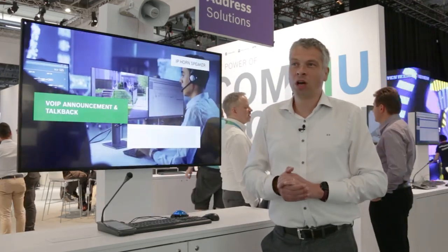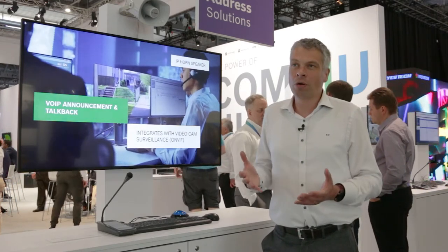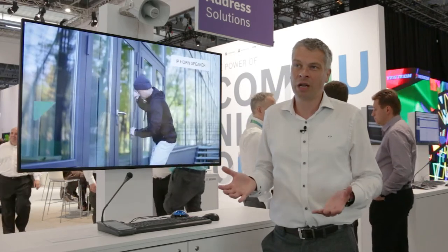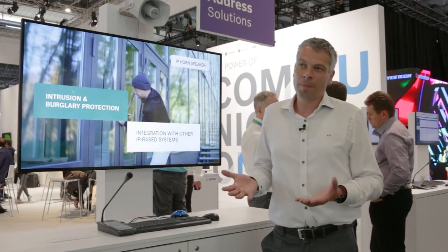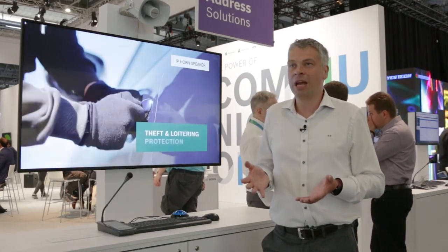This speaker is equipped with a number of features, so it can trigger on specific events and then can make a pre-announcement into the area. For example, a camera installed next to it — if that triggers a video analysis alarm, then a pre-recorded message can be played.